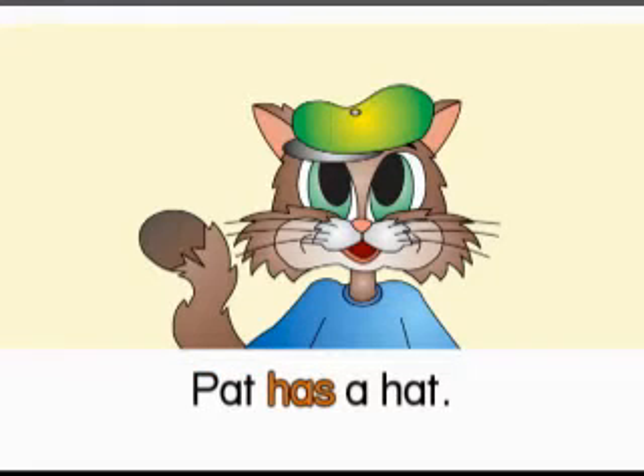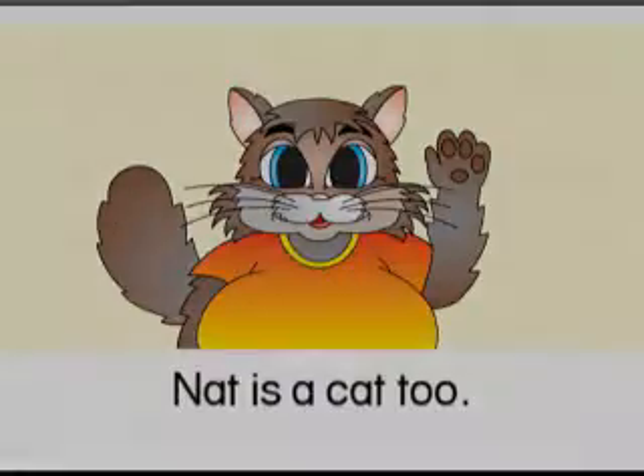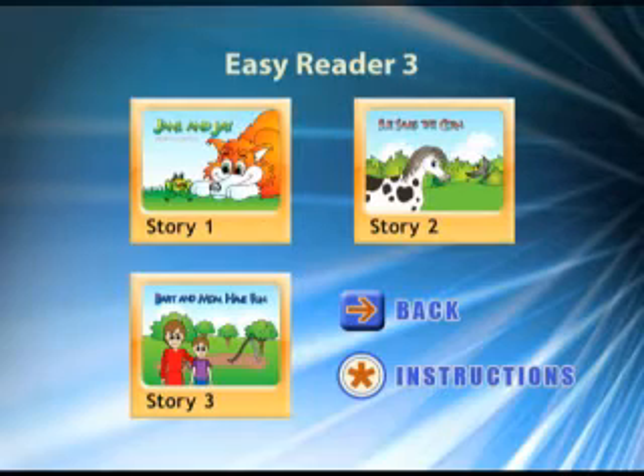Pat Has A Hat. As students' skills progress, they can move on to more challenging stories.